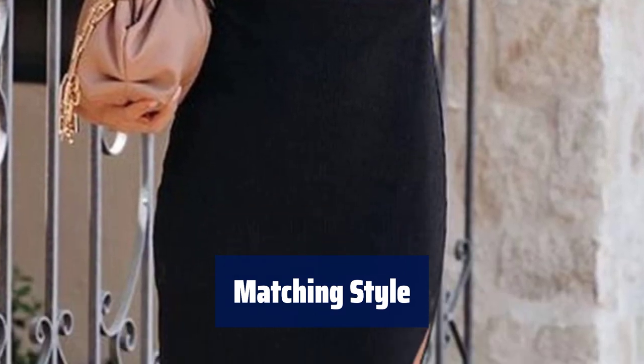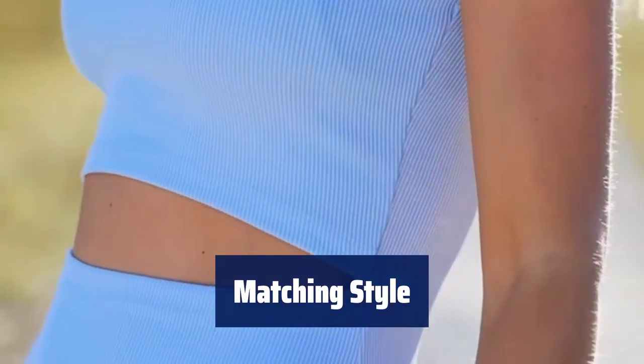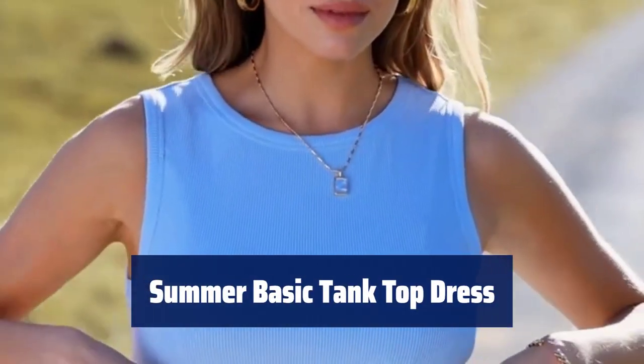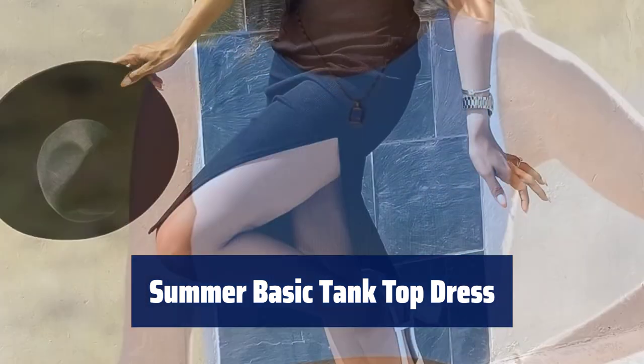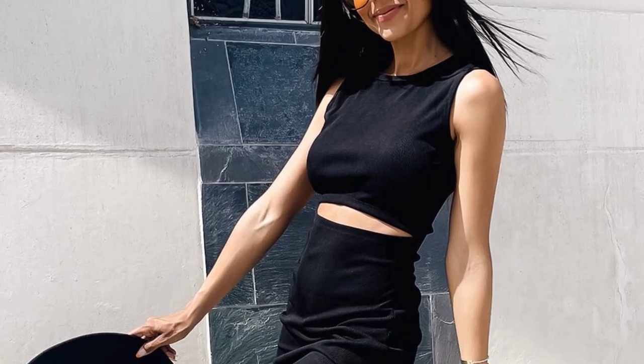With its pull-on closure and high stretch fabric, this dress is easy to dress up or down. Pair it with heels for a formal look or sandals for a casual day out. This trendy dress is a must-have in every woman's wardrobe. Its hollow-out design adds a touch of sexiness, while the solid color keeps it timeless and chic.